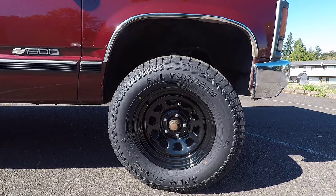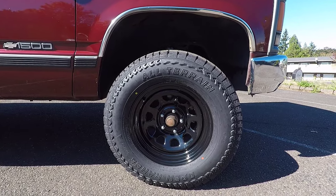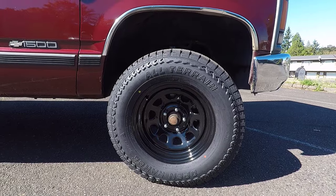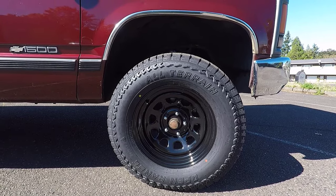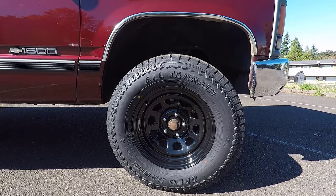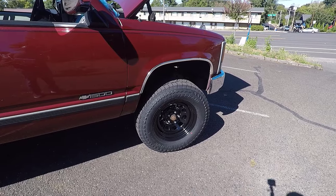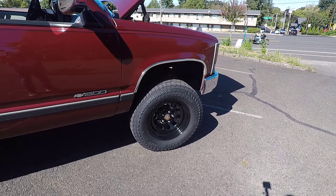Common issue number three is front wheel speed sensor failure. The front wheel speed sensors, or ABS sensors, may fail, which may cause the ABS warning light to turn on or the ABS to activate erratically. Many users report the ABS activates on dry roads at slow speeds. You're most likely to start noticing this problem after 160,000 miles. To fix this problem, you need to replace the wheel speed sensor, which costs between $150 and $200.